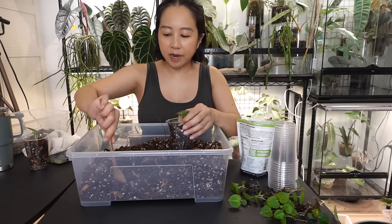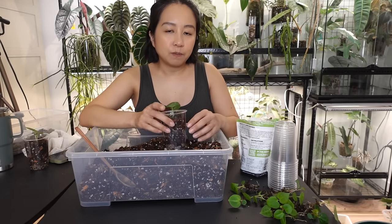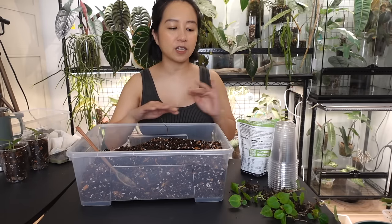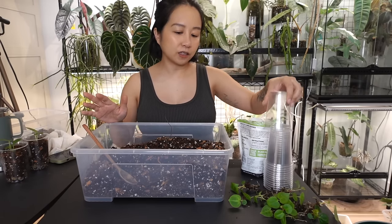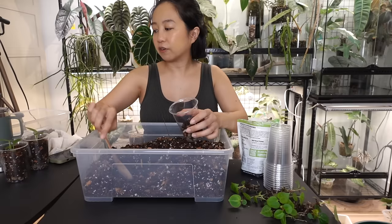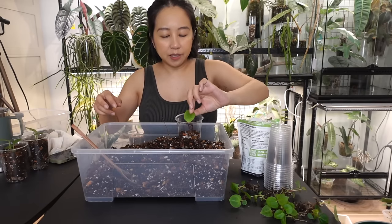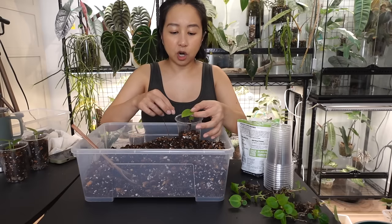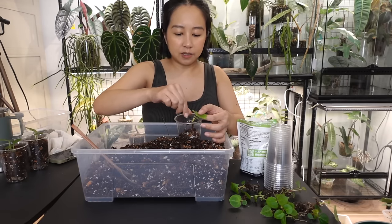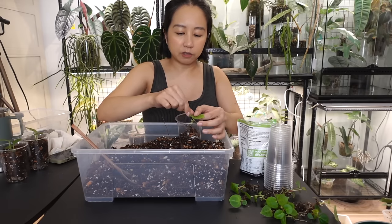I mentioned this in my 'reasons why plant people love plants' video — I like that plants are kind of the boss and I'm just doing whatever they need. I don't have to be the creative one figuring out what we're doing that day. I just look around and see what needs to be done, and I really like that. In a lot of ways I like to be in charge and be self-employed, but there are other aspects where I'm like, just tell me what to do — and with plants, that's exactly what it is.